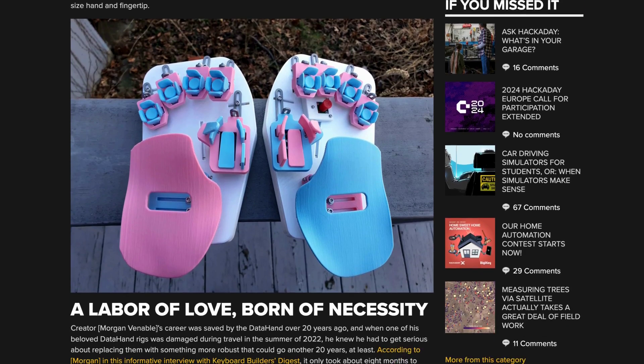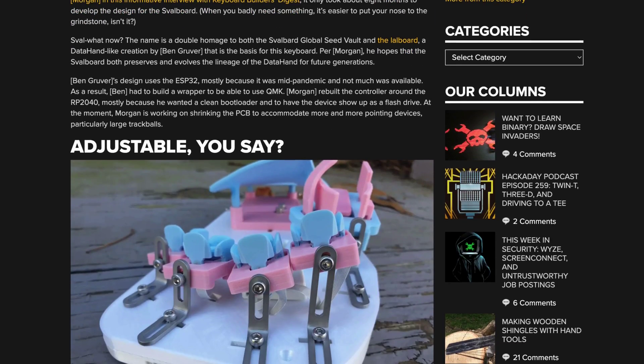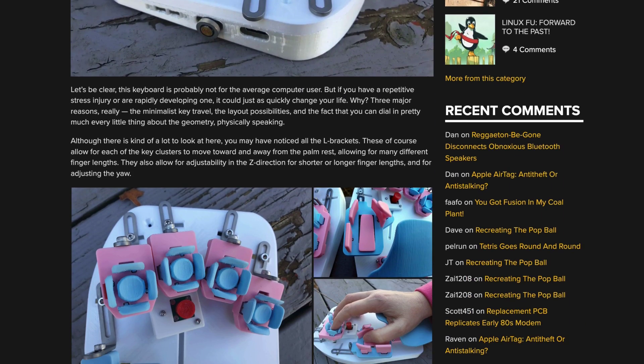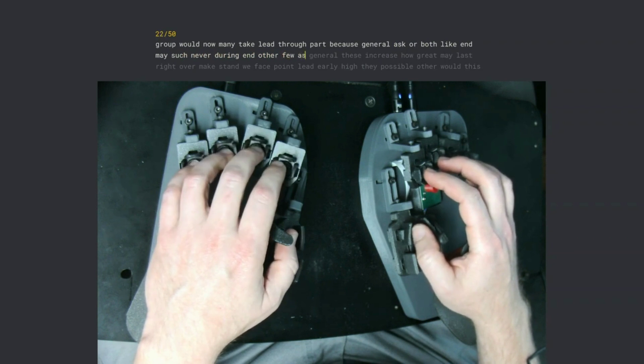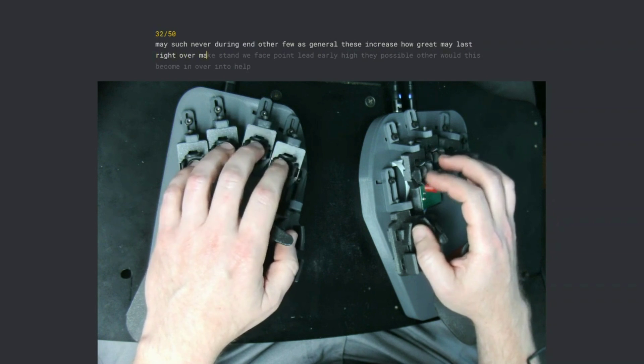Another curious project I saw recently was the Svalbard, an unusual keyboard designed to custom fit the user and be ergonomic to the extreme. Hackaday wrote an interesting article on the project, along with details on how typing on such a device works. You can see from the demonstration video that users can reach decent typing speeds by barely moving their hands. It's not cheap at $750, but for those who type all day, especially if you have RSI, it might be worth it.